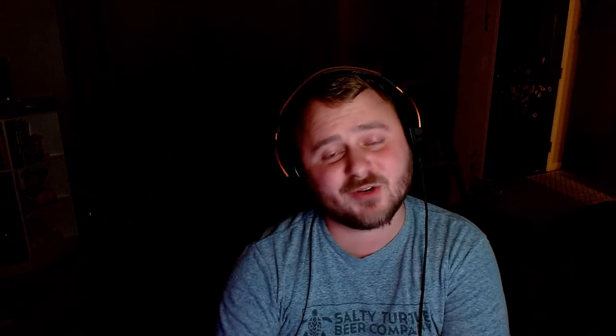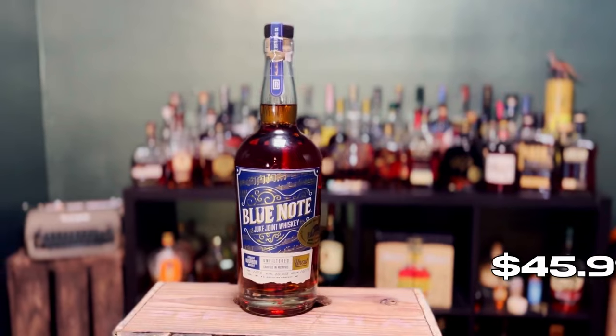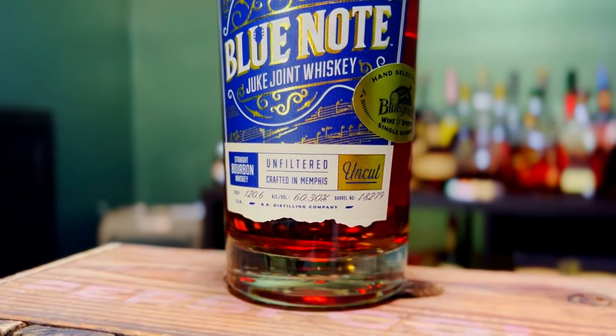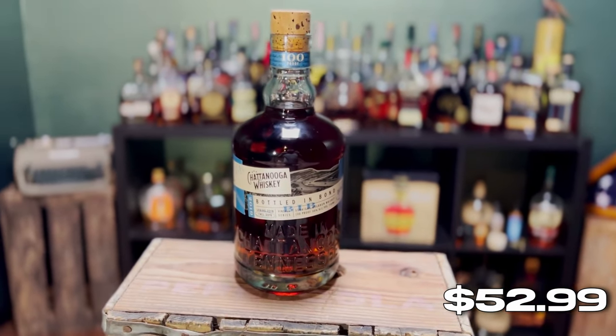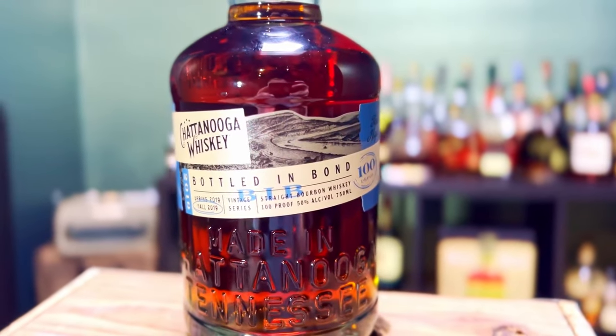All right guys, so that's the video. We had a fun little trip down to Tennessee. The first bottle we ended up getting was this Blue Note Uncut Unfiltered — $45 for this, a great bottle. If you guys have not tried it, totally recommend it. For under $50, I don't think you can go wrong. The second bottle of the trip is this Chattanooga Whiskey 100 proof bottled in bond — it's great whiskey. It's a higher malt whiskey — was not aware of that until I got home, but I think it tastes great. If you guys see these bottles on the shelf, I totally recommend.